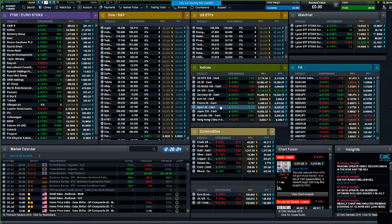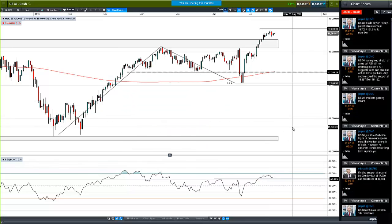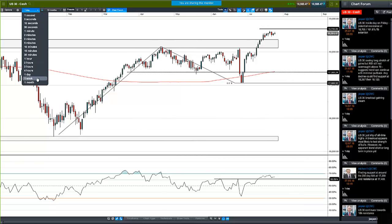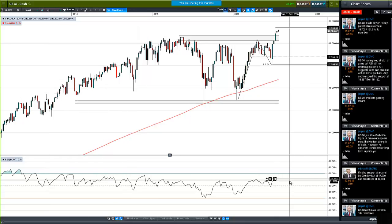The way I typically work through things here: I've got various watch lists set up on my screen, but the default is indices, FX, and commodities. I'm going to start with the indices, which have been interesting of late, particularly in US markets, because we're at record highs in the Dow Jones Industrial Average and the S&P 500. The question is: can this breakout to record highs sustain itself, or are we looking at more of a fake-out?